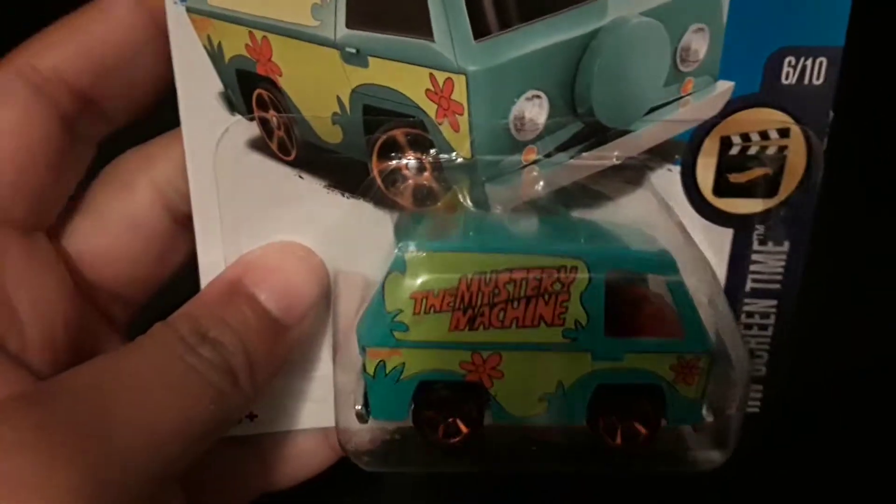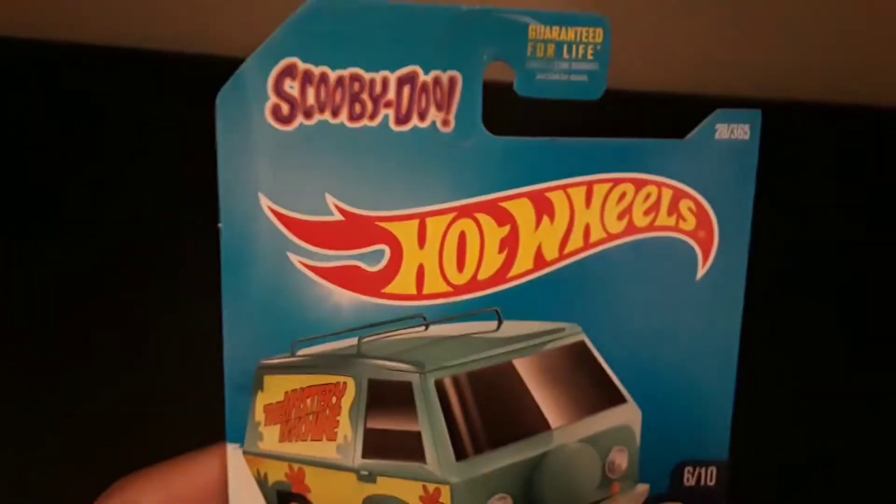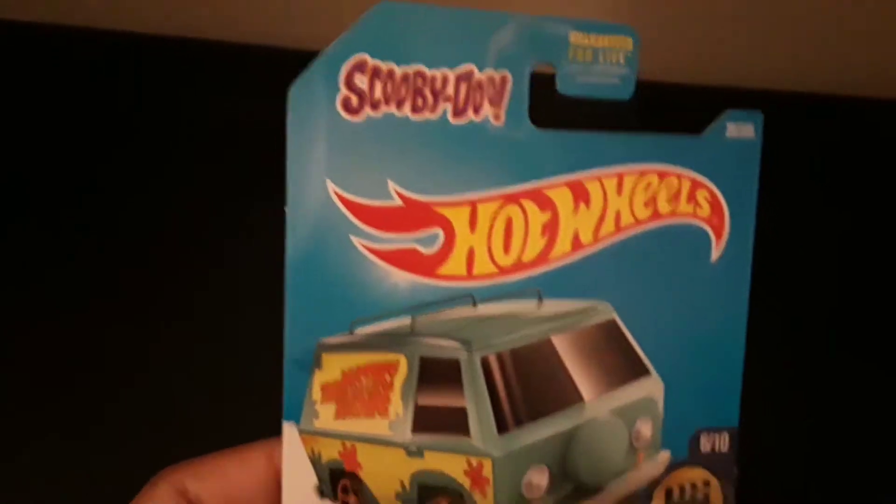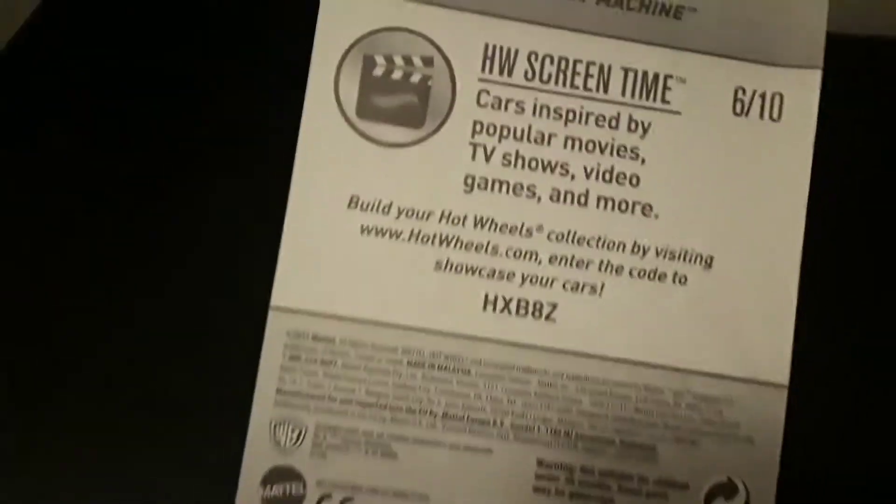I just think this is pretty neat, and seeing this Hot Wheels car here has now made me want to get into buying more and collecting them — not just any Hot Wheels car, but the ones that I find interesting.